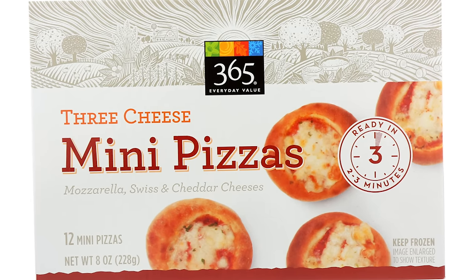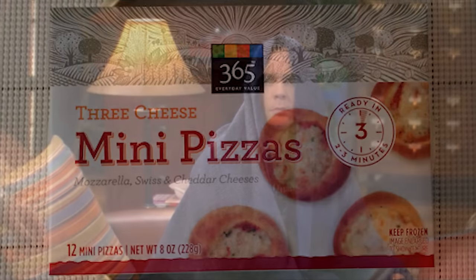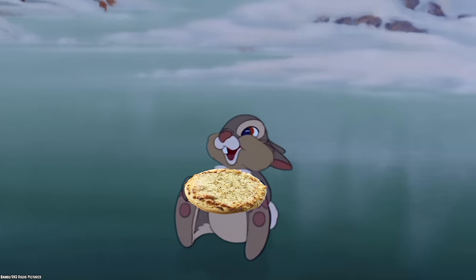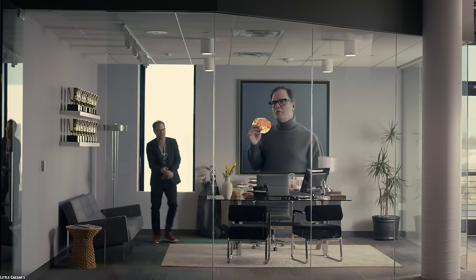The 365 Three Cheese Mini Pizzas are bad — and that is putting it mildly. Reviews for these cute little pizzas say that they are mushy, taste fake, and one even said they were offensive. To think that these cute little unassuming bite-sized pizzas can offend someone is hilarious.